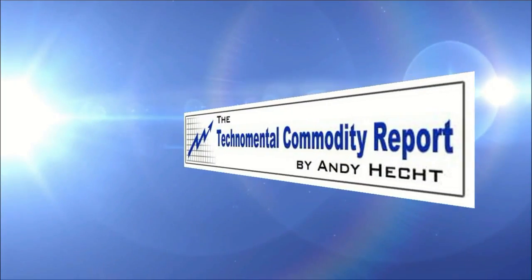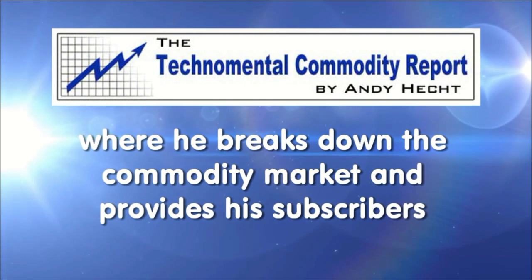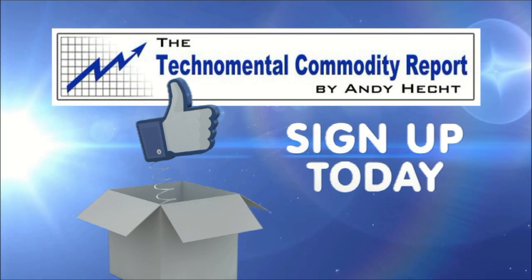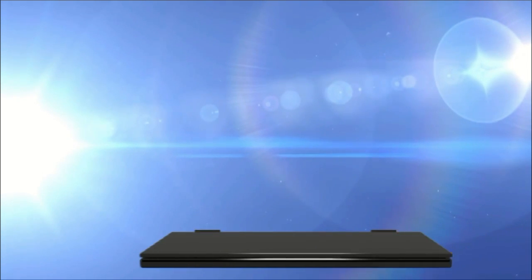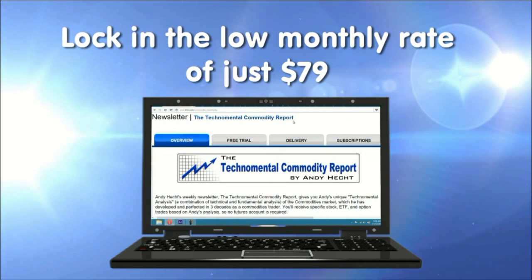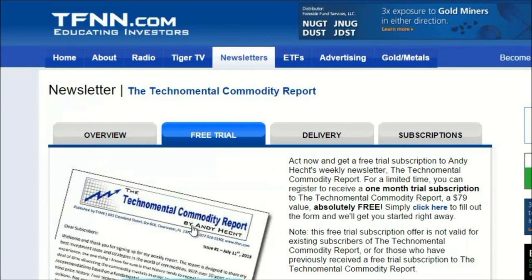Nadex publishes a weekly newsletter — the TechnoMental Commodity Report — every Thursday morning, breaking down the commodity market and providing specific trading recommendations. A free 30-day trial is available with no obligation to pay. Should you decide to continue, you lock in the low rate of only $79 a month. Sign up at tfnn.com.